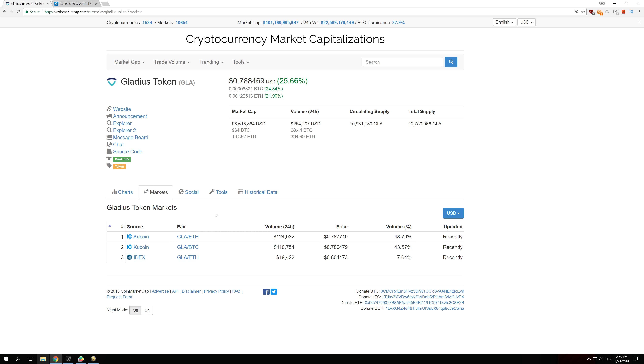The market volume yesterday for this coin was $250,000 and the value increased by $2 million. But that is not the whole story, because you don't actually need that much volume to increase this coin's value.